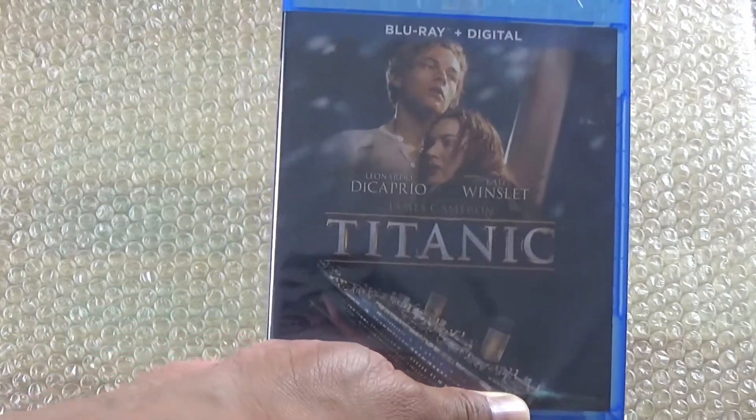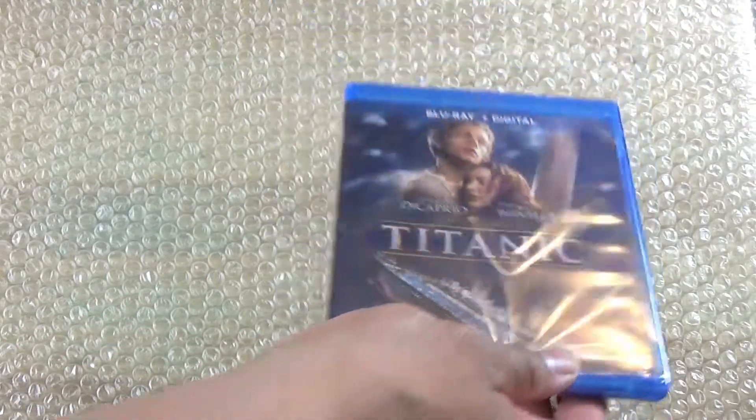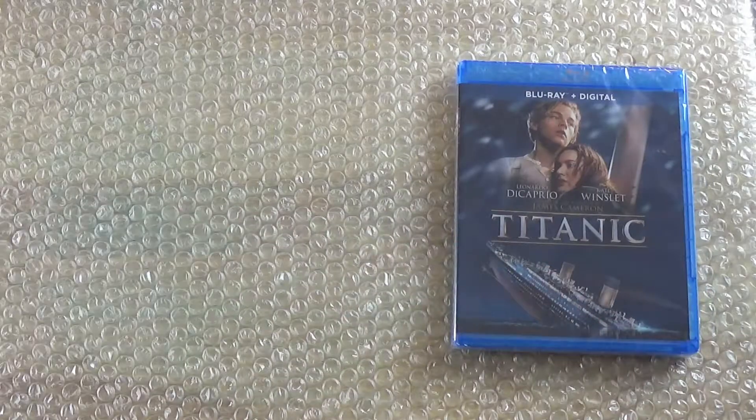What is up guys, madman12 here, and today I'm going to be doing three Blu-ray unboxings. These are some Blu-ray pickups that I picked up today. Let me start off with the classic Titanic — I do have it on DVD but finally got it now on Blu-ray.